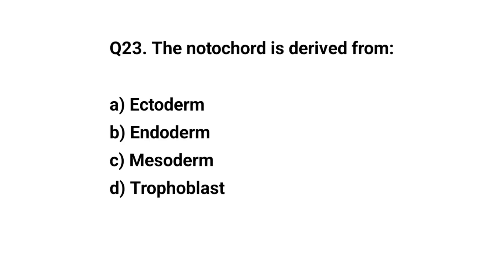Q23. The notochord is derived from? The right answer is C. Ectoderm.